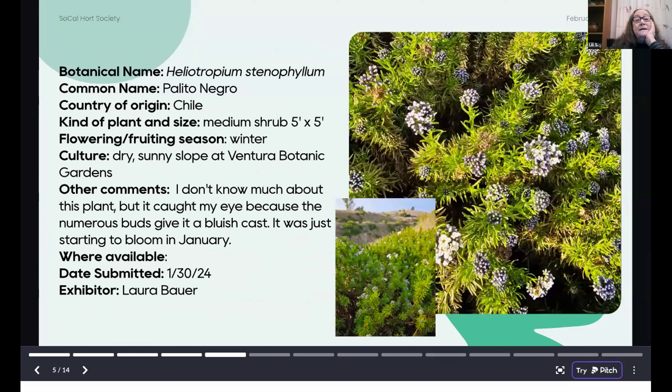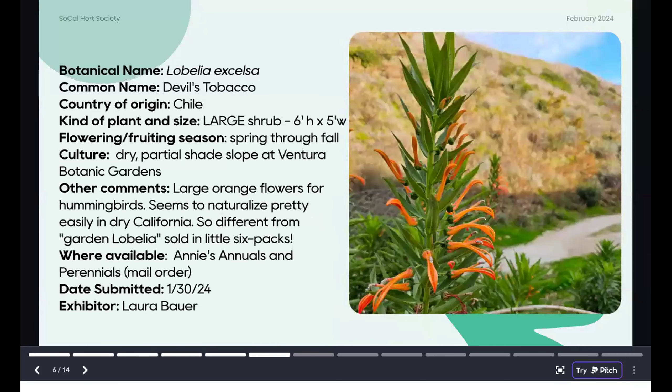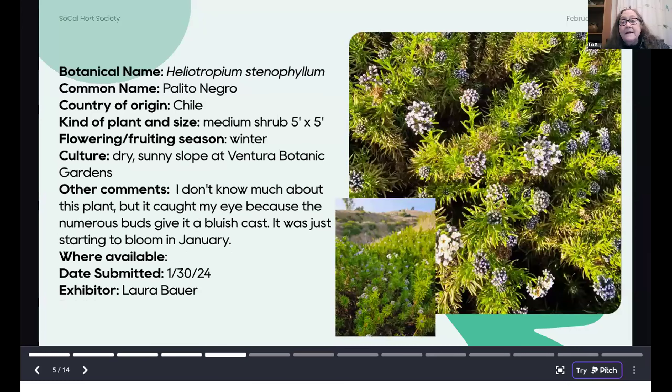Going back to Chile, we have a couple from the Ventura Botanic Gardens. This is Heliotropium stenophyllum, also known as palito negro — I think that means little black twigs. It's endemic to Chile, so it's the only place that it grows. I couldn't find anybody carrying it right now, so you can go see it at the Botanic Garden. It just looked really neat — they have a Chile section there. It appears to be evergreen, at least by the coast.